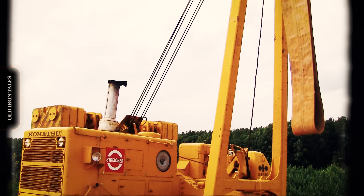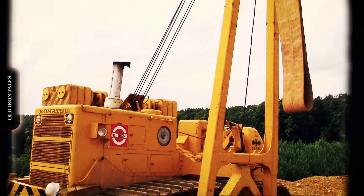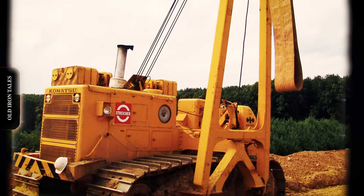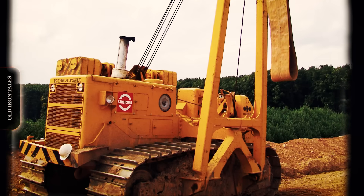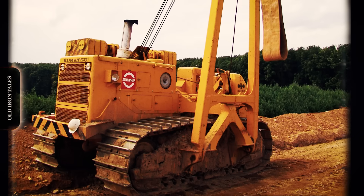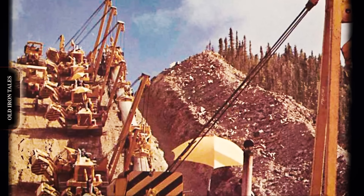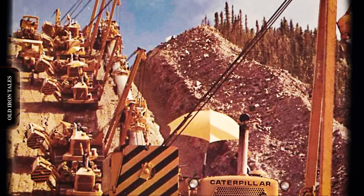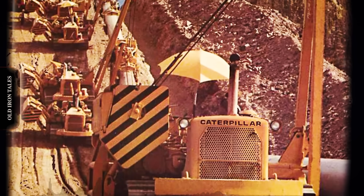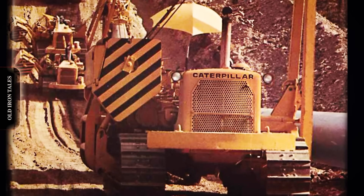While Caterpillar dominated the pipe layer market for decades, competitors emerged. Komatsu developed its own side-boom models, primarily for Asian and European markets. Liebherr produced crawler crane variants adapted for pipeline work. Various manufacturers offered aftermarket boom and winch packages for third-party tractors. Despite competition, Caterpillar maintained its leading position through integration advantages — purpose-built pipe layers from Peoria matched powertrains, undercarriages, and boom systems optimized to work together. Aftermarket conversions often suffered from component mismatches that reduced efficiency and reliability. The company's global dealer network provided another competitive advantage, enabling parts and service support in remote locations. A Caterpillar dealer in Kazakhstan or Nigeria could source components for a 583 just as easily as one in Texas or Alberta.